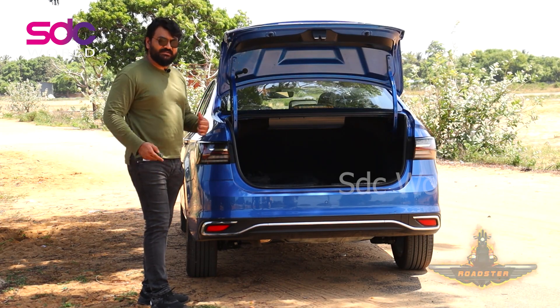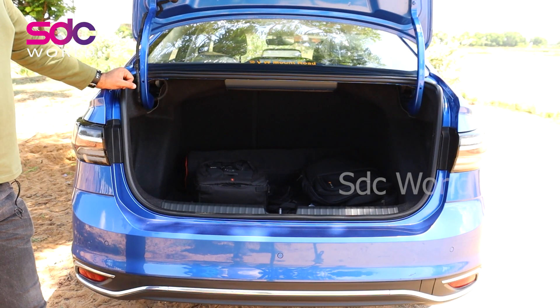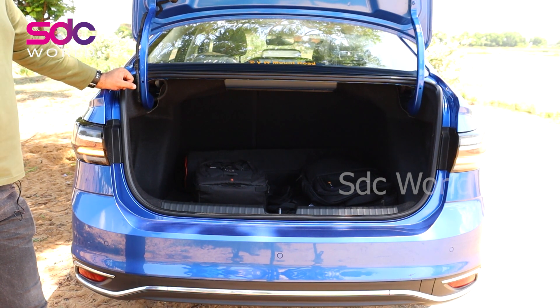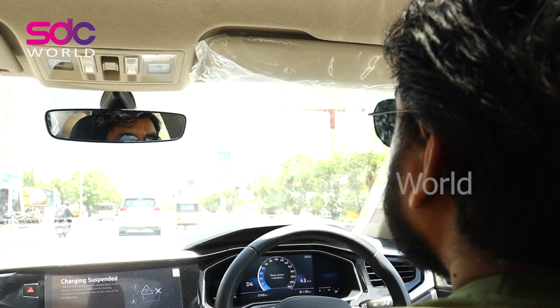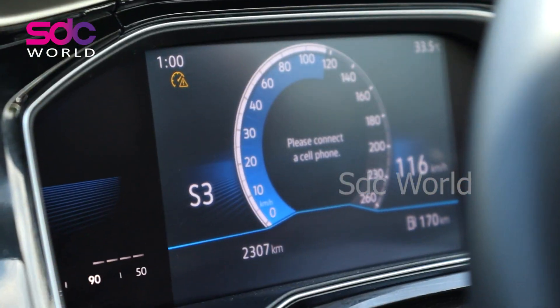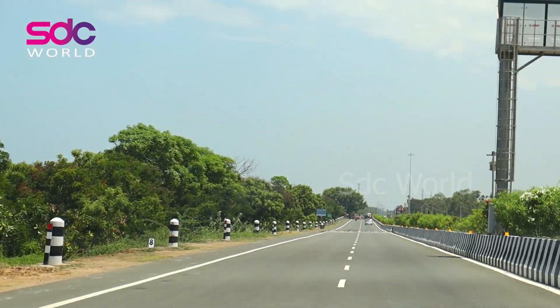Another good feature — you can open the boot with the remote. If you look at the boot space, it's 521L. You can carry your bags anywhere — there's ample boot space.